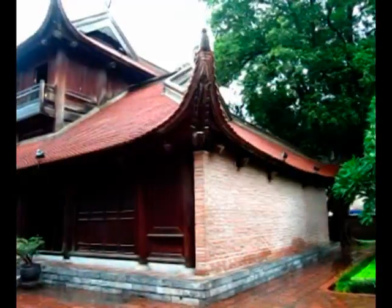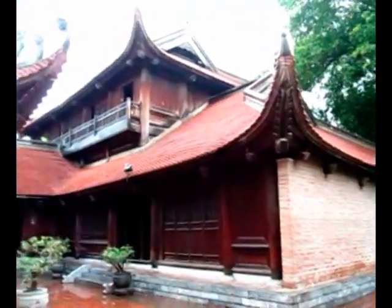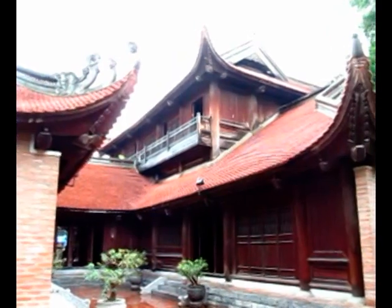The front building is used for organizing ceremonies in memory of cultural scholars, scientific activities, and cultural events. The rear building consists of two stories. The ground floor is used for displaying the statue of Chu Văn An, rector of the academy, to honor him along with exhibits of the temple and academy, and other Confucian education in Vietnam.